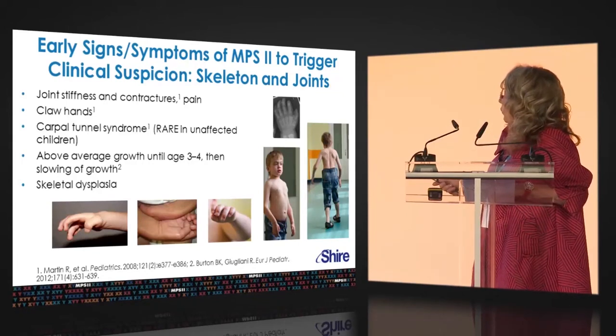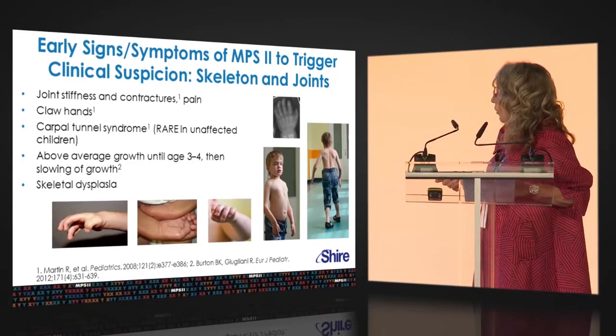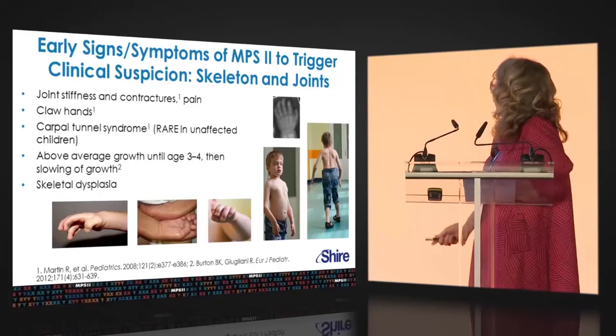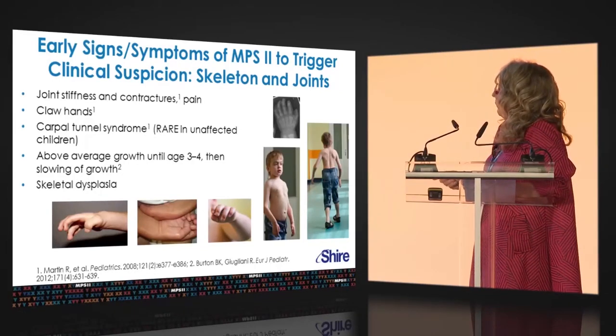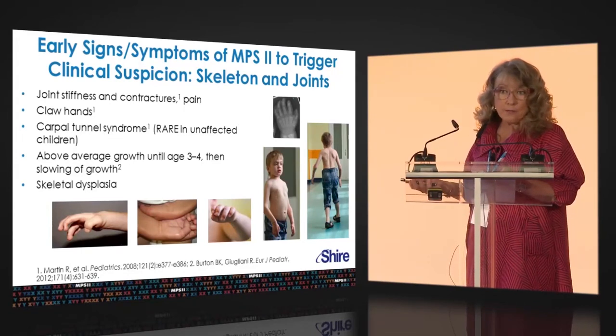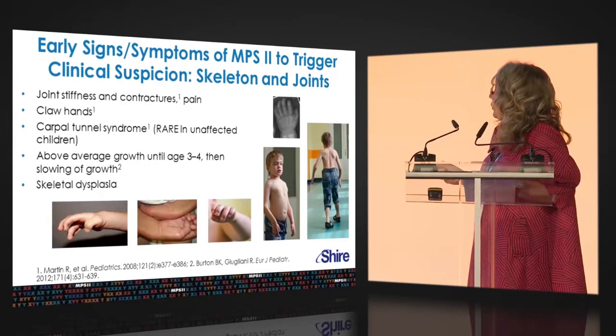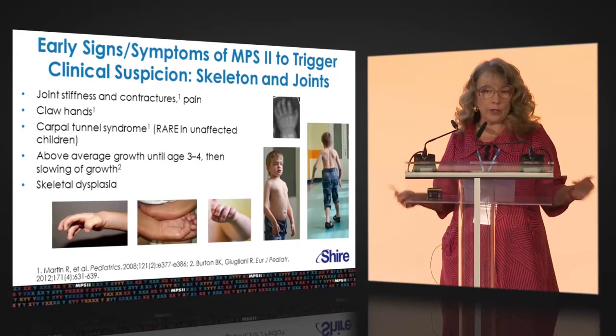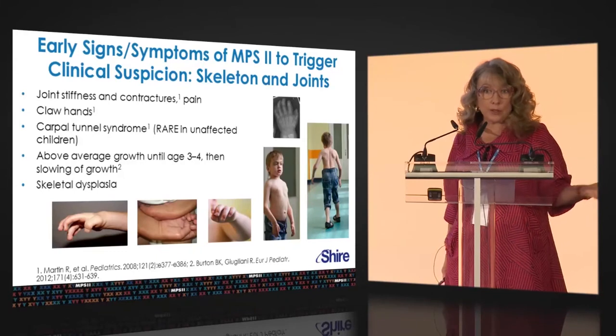Looking at pictures of the joints: you can see the claw-like hand with stiff fingers. With the elbows, they cannot be fully extended, so the elbows are often involved pretty early, as is shoulder flexion. Carpal tunnel syndrome typically comes a bit later, but if you see carpal tunnel syndrome in childhood, you certainly have to think about MPS — it's very rare in the general pediatric population. Growth is typically normal early on, so you can't rely on short stature, even though patients are ultimately short.